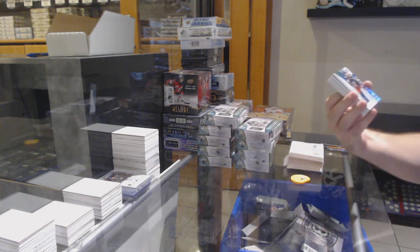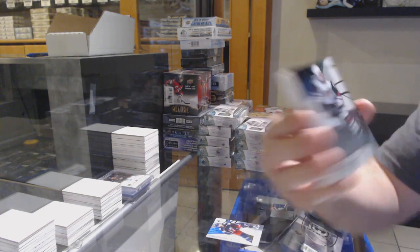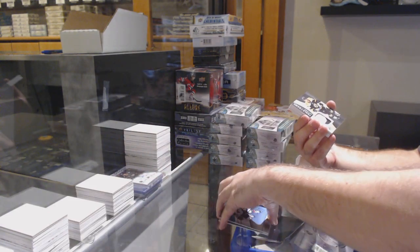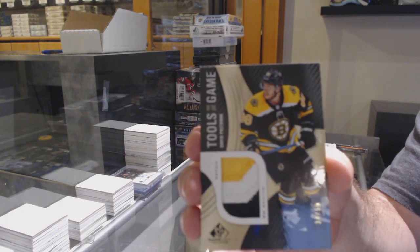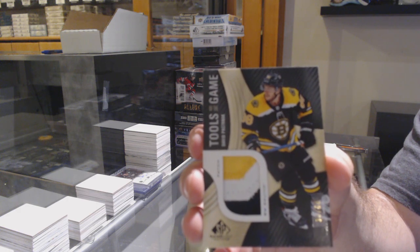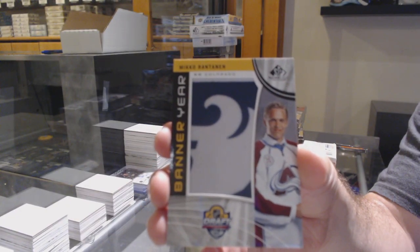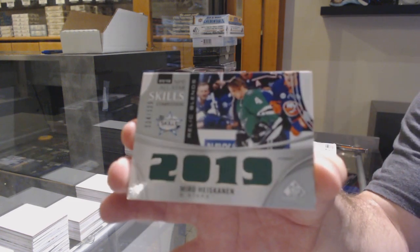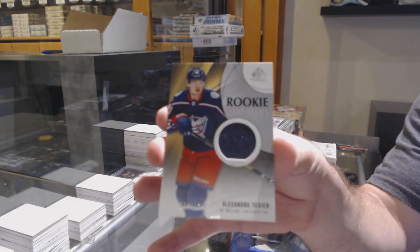That's pretty cool. For the Blue Jackets, number 295, Vladislav Gabrikov, rainbow. For the Coyotes, 275, Clayton Keller. For the Boston Bruins, tools of the game, number 250, David Pastrnak, tools of the game. For the Avalanche, banner year, Miko Rantanen. We've got our Relics jersey to 125, Miro Heiskanen, for the Dallas Stars. And for the Blue Jackets, 199, Alexander Texier.